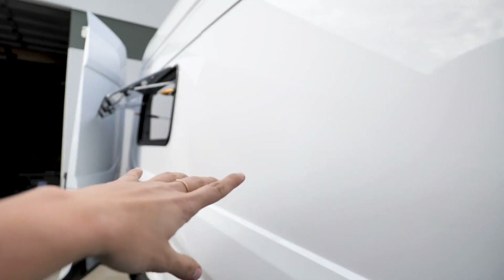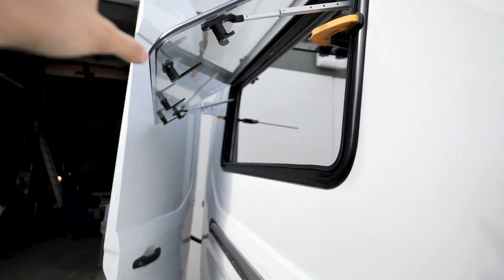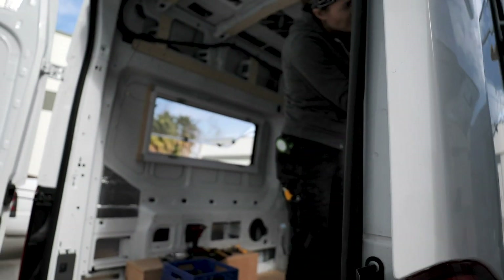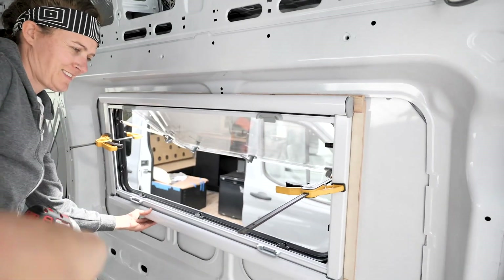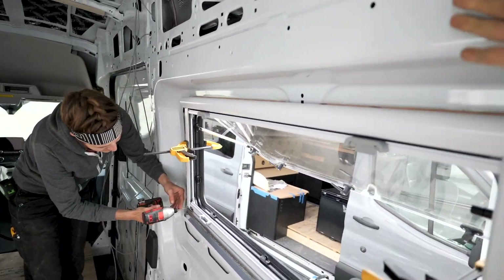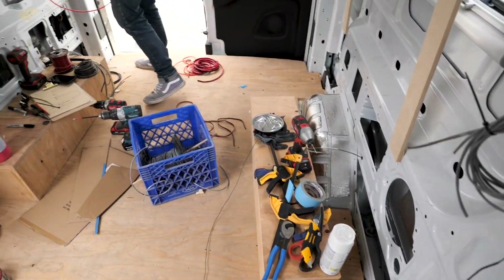I had a few comments in the last video about these bunk windows — just to be careful when the door opens that they don't slam. That is definitely a safety concern that we're all aware of, so just have to be careful. Misty is putting on the covers, which is like the outdoor frame, because we need to frame around it to match up to the metal here. Active work in progress — disaster zone, but it's starting to become organized.